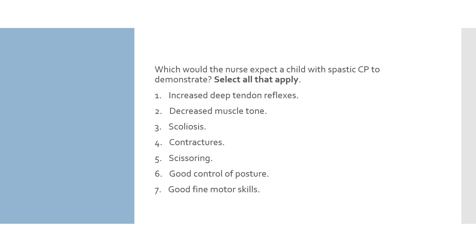This is an analysis question asking you to determine which options are clinical manifestations of spastic CP. This is also a select-all-that-apply question, so look at each answer individually. Option 1: increased deep tendon reflexes — this answer is correct; children with spastic CP have increased deep tendon reflexes. Option 2: decreased muscle tone — this answer is incorrect; children with spastic CP have increased muscle tone, not decreased.